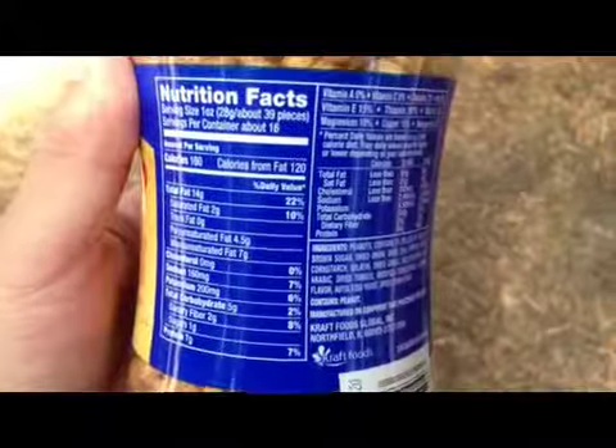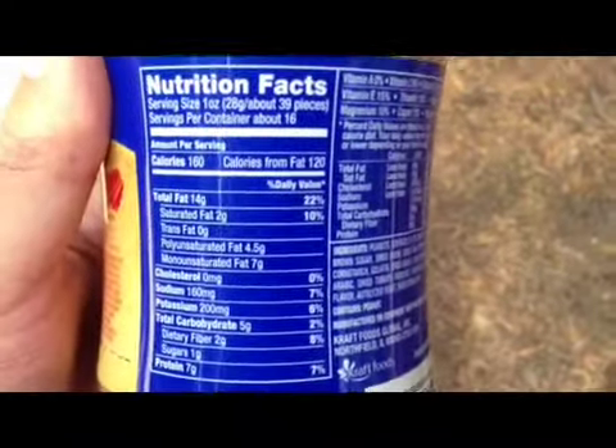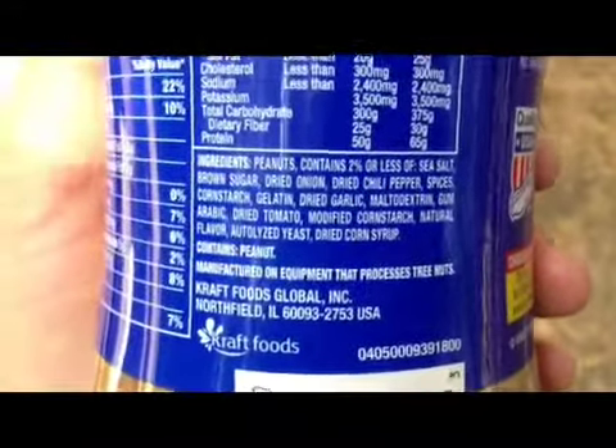I'll take a picture of the ingredients and all the facts, and then we'll go from there. Here's the facts. And there the ingredients are for you guys. It says 84% less packaging — I guess they're going green, save the environment.